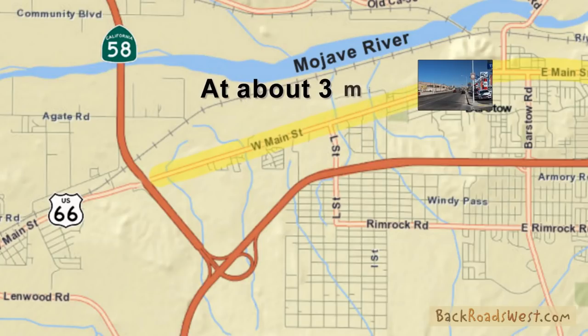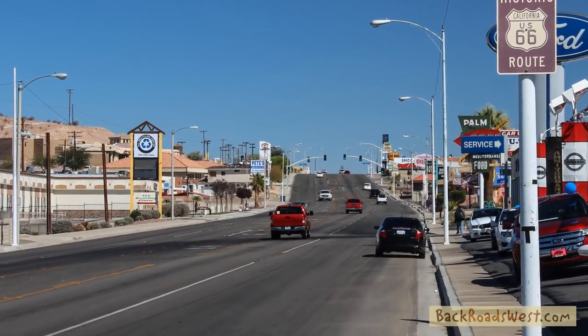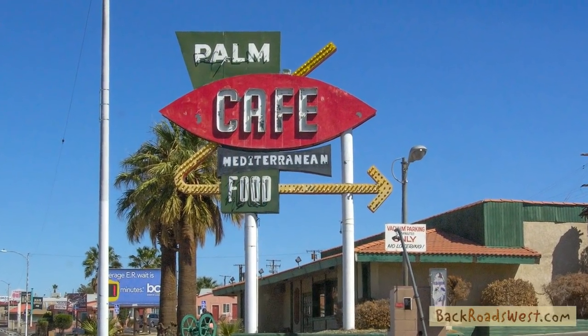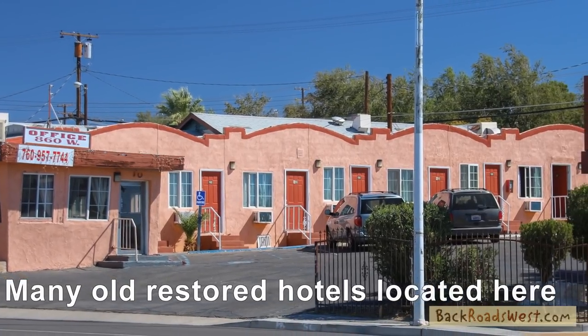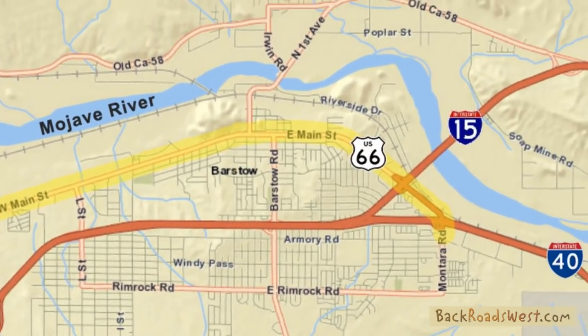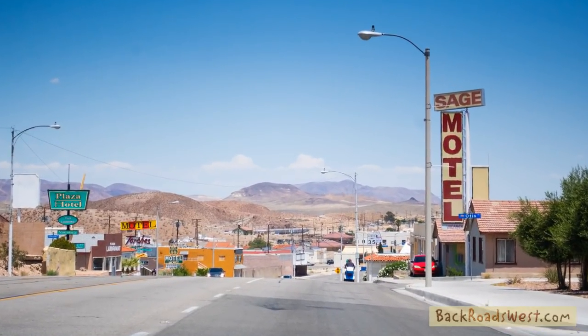At about 3 miles, Main Street begins to climb a small hill. In this area, you will begin to see more classic Route 66 era hotels that have been lovingly restored — keep a lookout for their classic-looking signs. Just past and over the hill, more hotels can be seen. One has a great collection of artifacts along with murals on the side of a wall. At the bottom of the hill, you are officially in downtown.